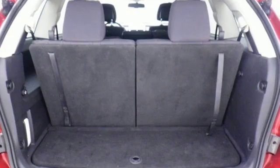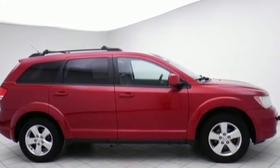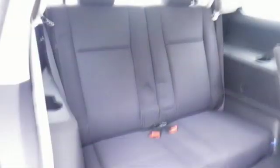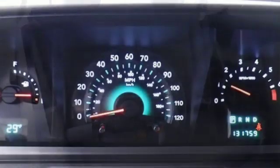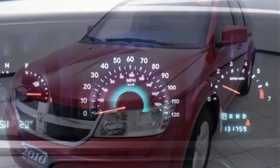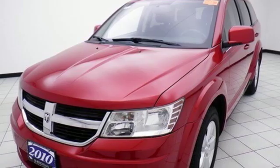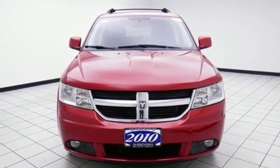Features include automatic transmission, dual-zone climate control, external memory control, auto-dimming rear-view mirror, leather steering wheel, power-heated mirrors, voice activation, aluminum wheels, remote engine start, and V6 engine. Every Dodge delivers a signature thrill.